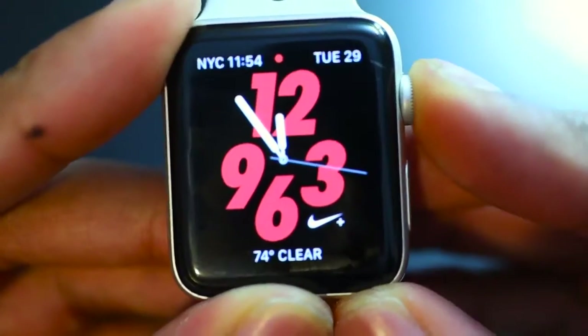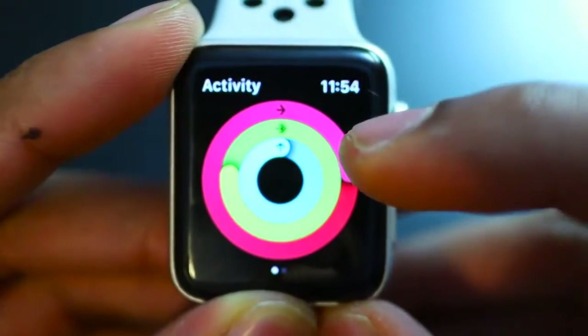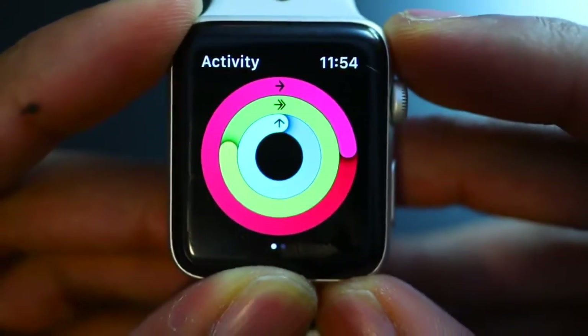One of the main things I love about the Apple Watch — and this applies to anybody, you don't even have to be a fitness junkie — is the activity rings. There are three rings: red, green, and blue. They really help you track your activity over time and convince you to be a little bit more active.